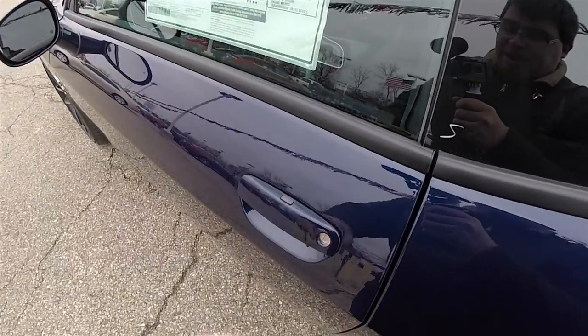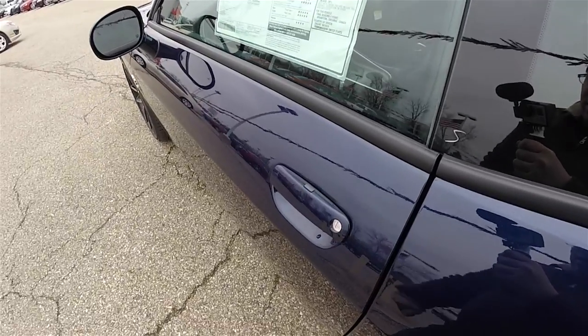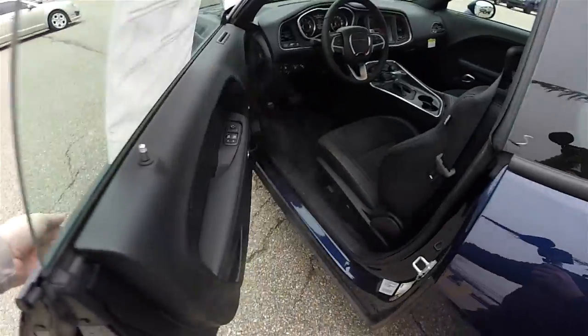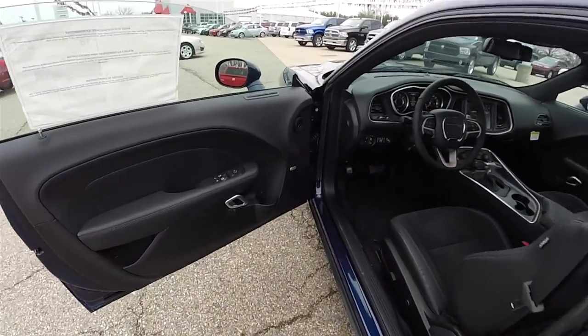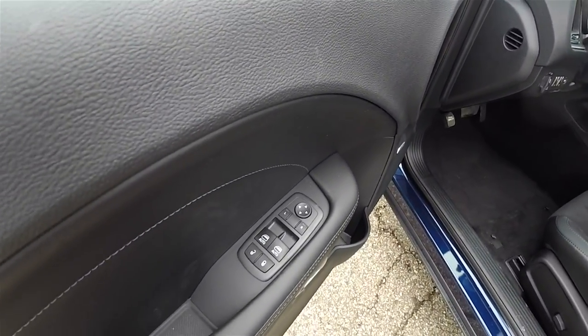To lock the vehicle, locate the black button on top of the door handle — the horn will chirp when it locks. To unlock, simply grab the handle as you would to open it. Inside, you have power heated mirrors, power windows, and power door locks.